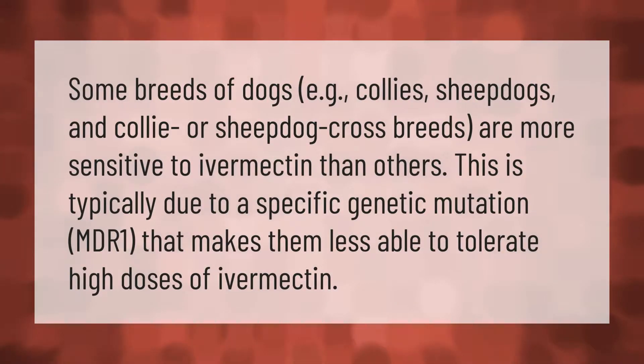Some breeds of dogs — e.g., collies, sheepdogs, and collie or sheepdog crossbreeds — are more sensitive to ivermectin than others. This is typically due to a specific genetic mutation, MDR1, that makes them less able to tolerate high doses of ivermectin.